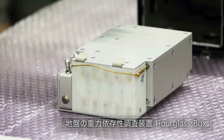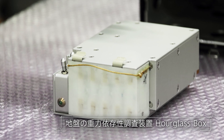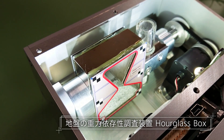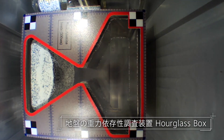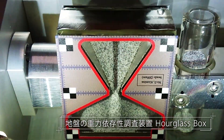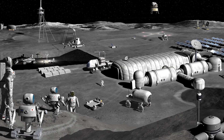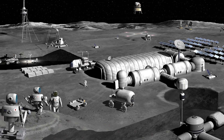The hourglass box, which has been transported along with the CBEF-L, is an experimental device with an hourglass containing simulated lunar sand. The simulated lunar sand in the hourglass is studied under low-gravity conditions created by the artificial gravity generator. This data can be applied to the development of vehicles necessary for landing on and exploring moons and planets.